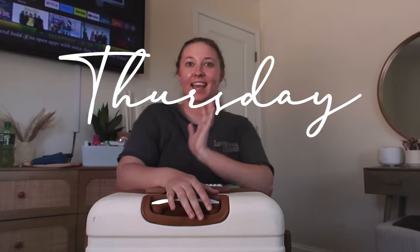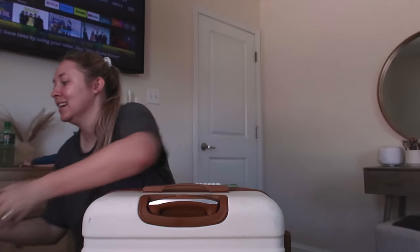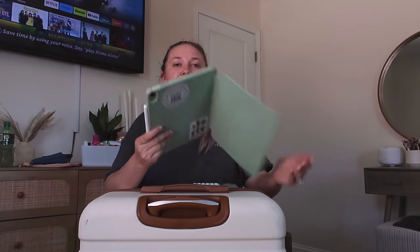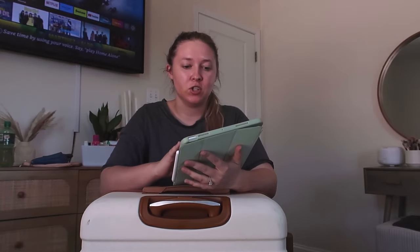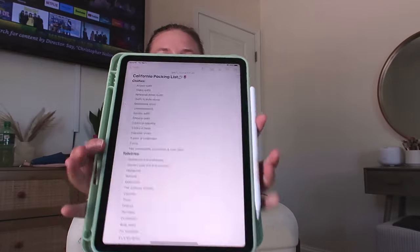Hello friends! It is the day that we are leaving. I have five hours to get ready — we leave for the airport in five hours. I am packing up my suitcase, I have self-tan marinating, I am doing all the things. I made this packing list — I kind of have a standard packing list now for all my trips and I just adjust it based off of the event I'm going to.